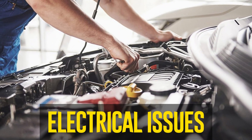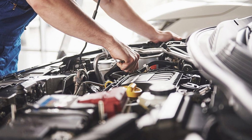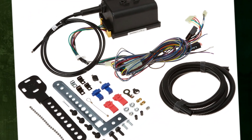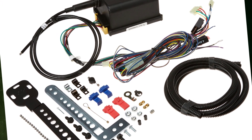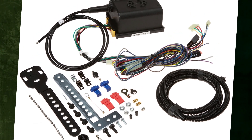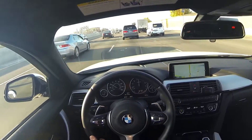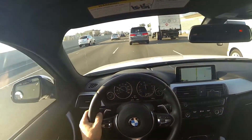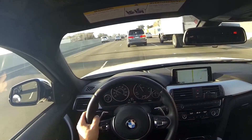Electrical issues. The CC system is connected to multiple electrical components. When this feature stops working, you should definitely check the connectors, wiring harnesses, and ground straps. Verify that the voltage source is still providing the system with power. The cruise control not working would make sense if any of these parts were broken or loose.